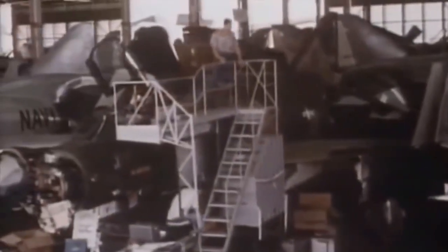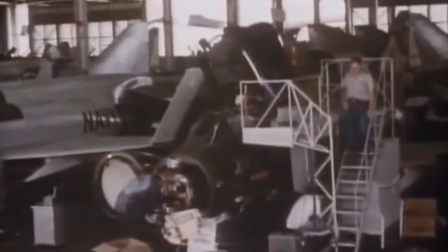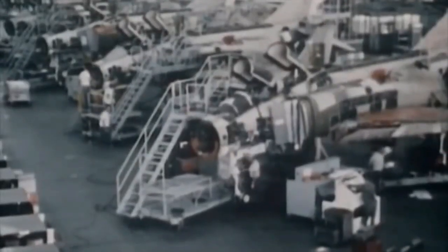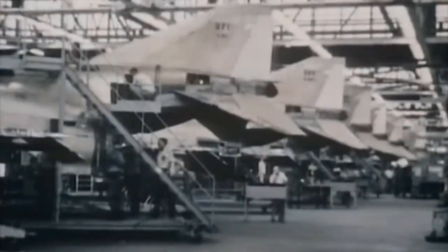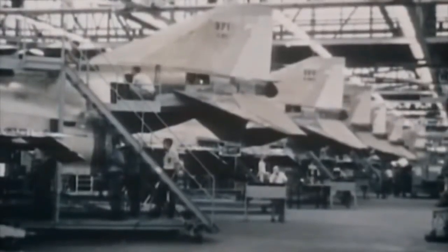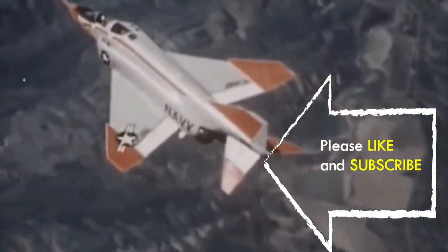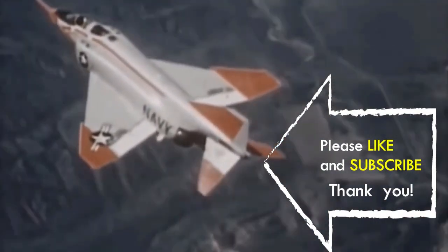Phantom production ran from 1958 to 1981, with a total of 5,195 aircraft built, making it the most produced American supersonic military aircraft in history and cementing its position as an iconic combat aircraft of the Cold War.